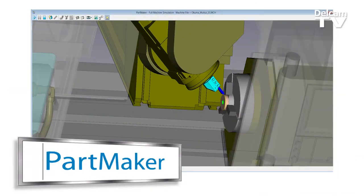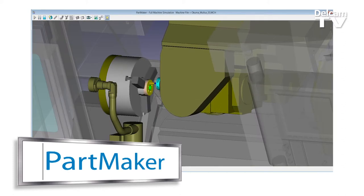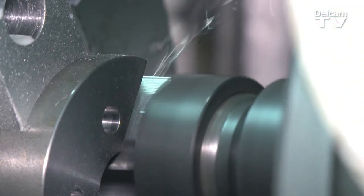It was easier to use than I thought it would be. You can change up how you want it to approach the part, the depth of cuts, the step up. By using Vortex, the tool life goes up tremendously.